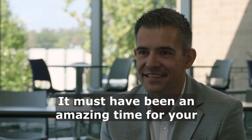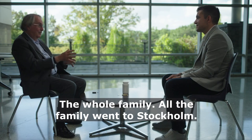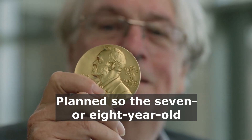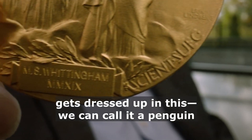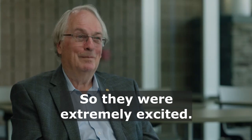It must have been an amazing time for your family to see your life's work recognised. The whole family went to Stockholm. They planned it so the seven or eight year old gets dressed up in his — we can call it a penguin suit as well — goes to the banquet, and they were extremely excited.